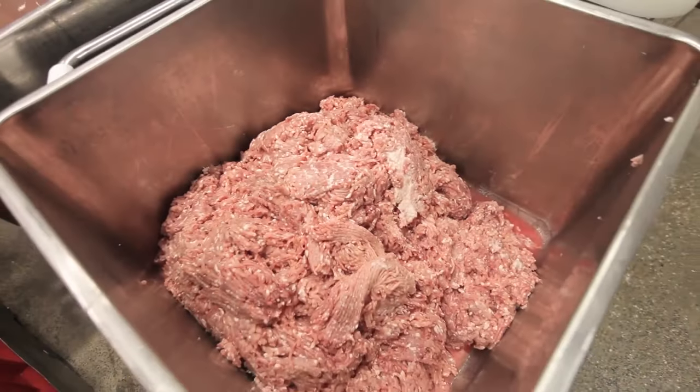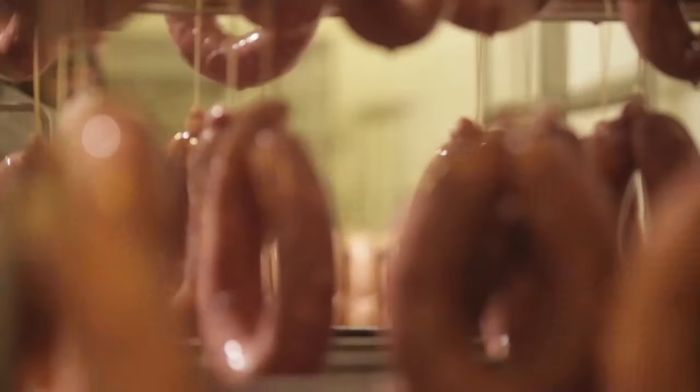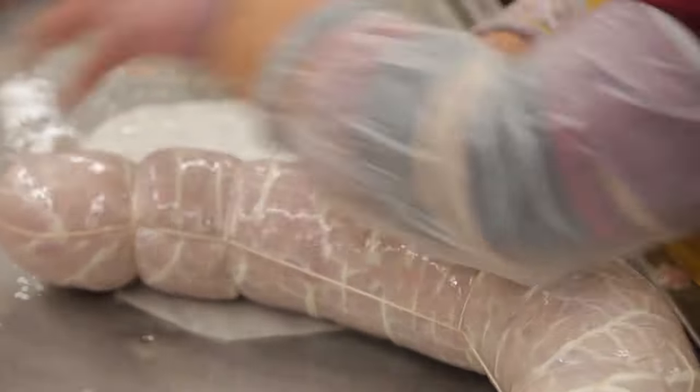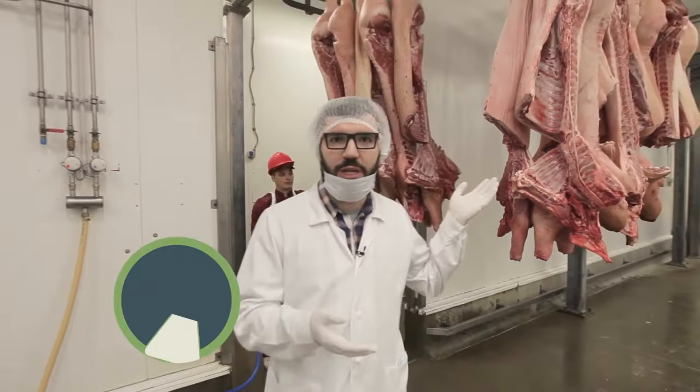This factory produces about 25 tons of meat every day. It produces more than 200 products, from sausages and frankfurters to various meat delicacies. It all looks a bit scary, but natural. It's clear that sausage is made of real meat and not some soy powder or anything else.